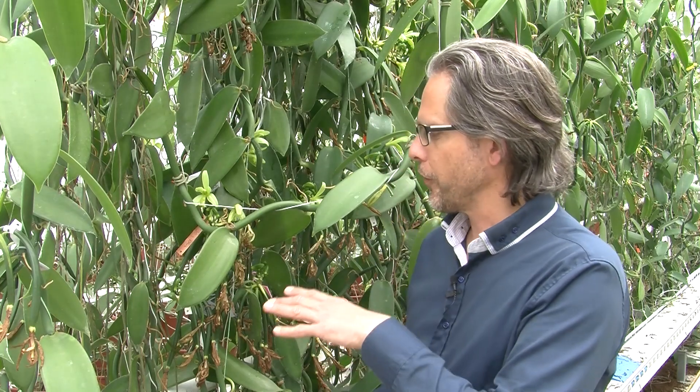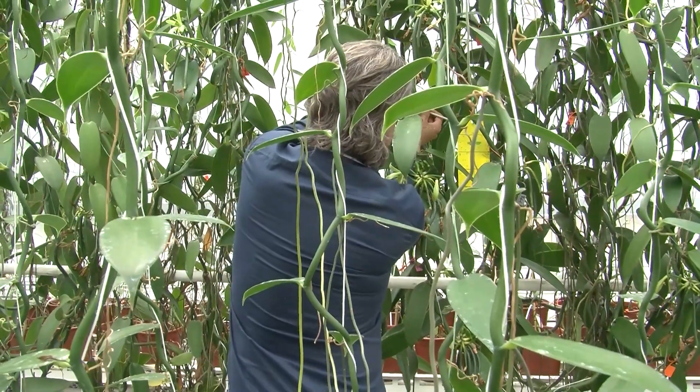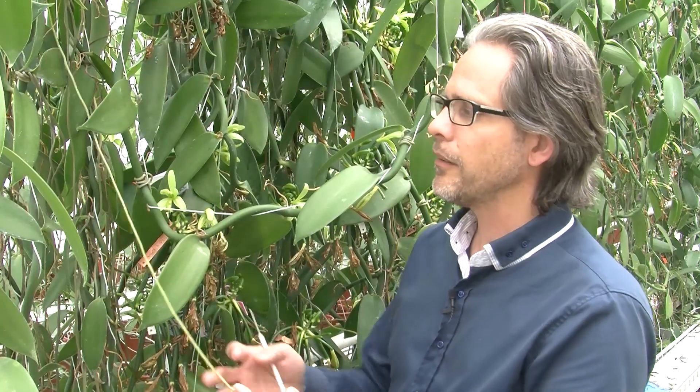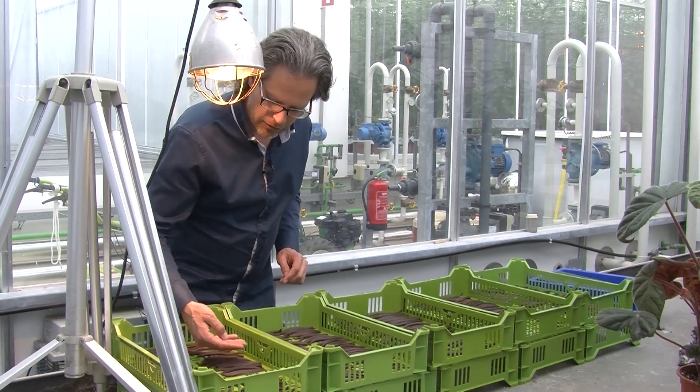We managed to grow the vanilla here through a good balance of irrigation, humidity, and overhead sprinkling. You see these air roots — they need to get nutrition and water. But you don't want to over-irrigate because you'll get a lot of molds in the greenhouse. That balance was the trick and was the focal point of our research.